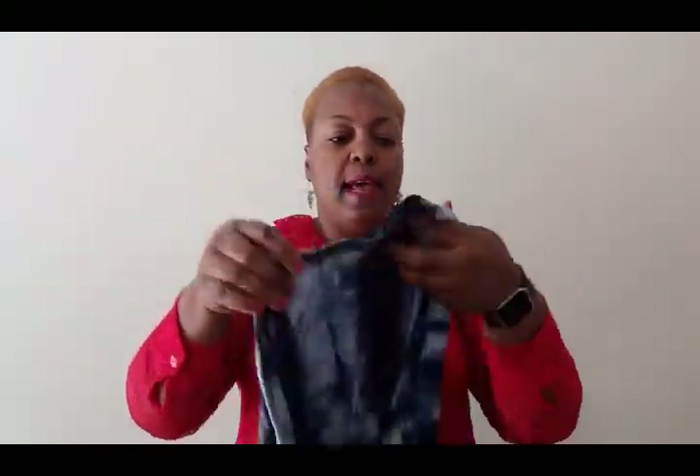It's thick. Like it has two layers, yeah it has like two layers. So it's not thin — it's very thick.